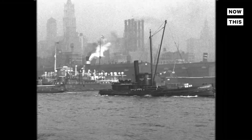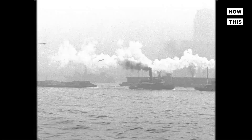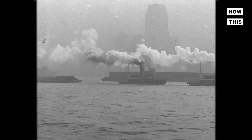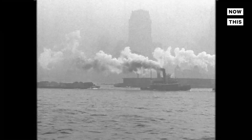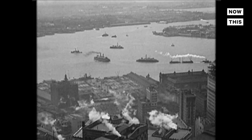By 1910, over-harvesting and water pollution caused the oyster population to dwindle. Practices of dumping untreated sewage directly into the harbor caused oysters and wildlife to suffer. By 1927, the oyster capital of the world was no more.